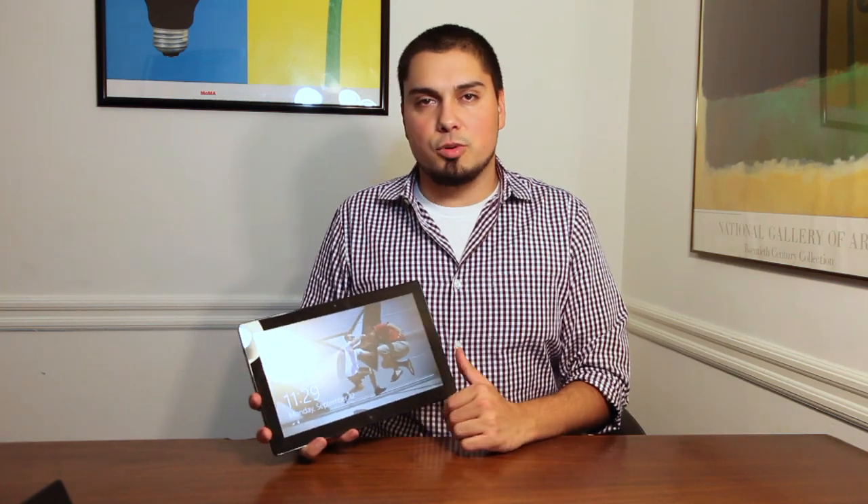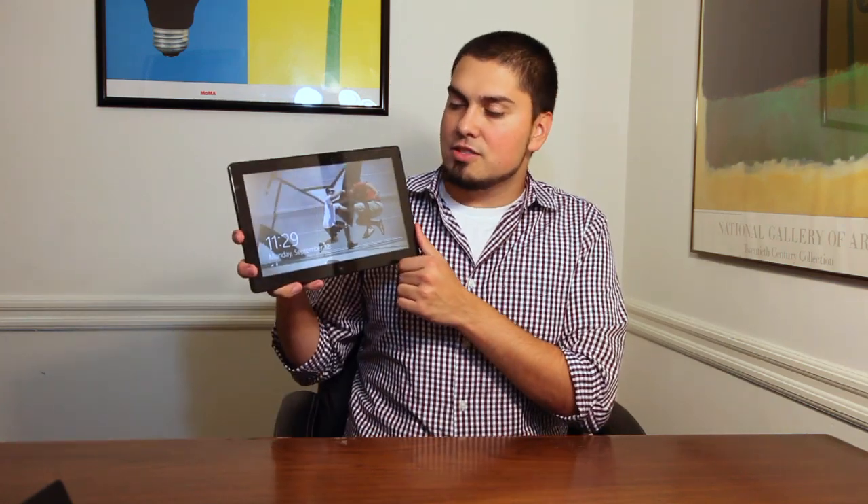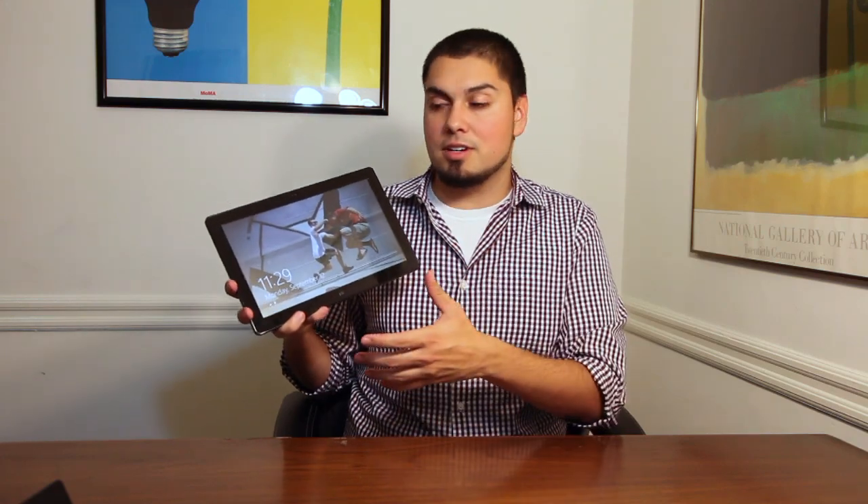I'm Nathan Olivatis-Giles, technology reporter with the Los Angeles Times, and this is the Windows Developer Preview Tablet PC from Samsung.